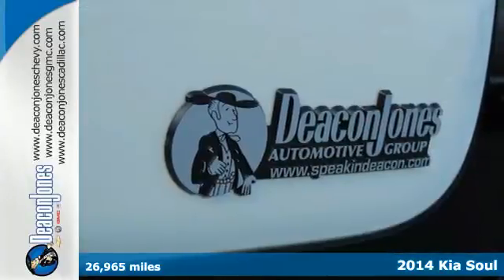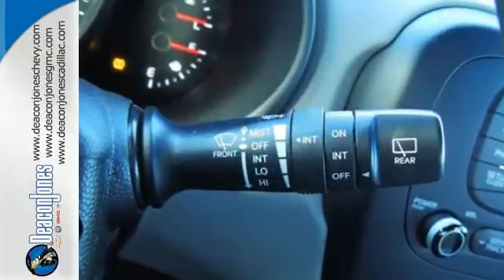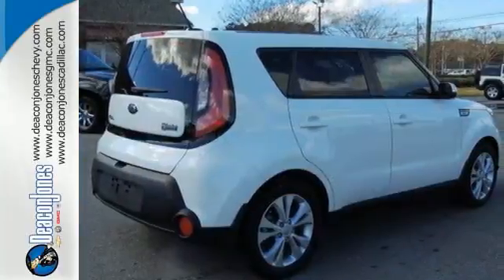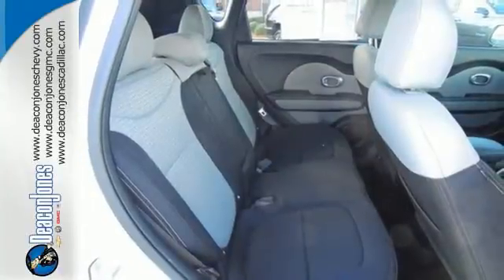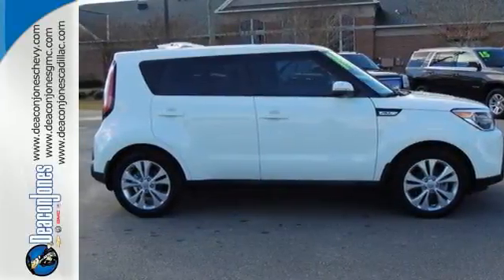The strong exterior houses conveniences such as the multifunction steering wheel, power windows, and split folding rear seat, while the safety features speak for themselves with the multiple airbags, heated mirrors, and stability and traction control. Cruise in and take a look at this versatile Soul today.